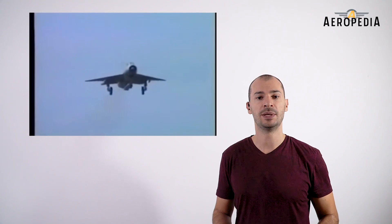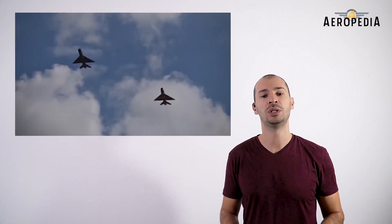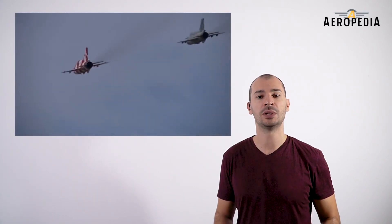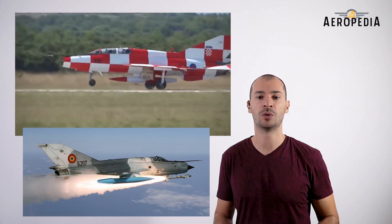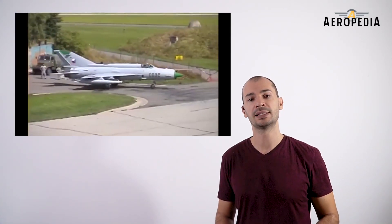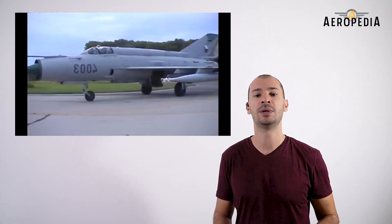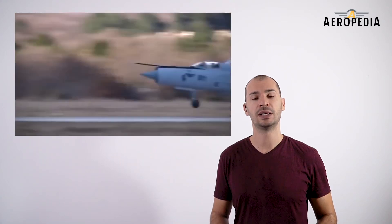Despite the original MiG-21 model being over 50 years old, air forces of many countries continue to use it. India and Romania have incorporated advanced avionics to put them on par with fourth-generation aircraft — Romania operates the MiG-21 Lancer, modified in cooperation with Israeli company Elbit Systems, while India uses the MiG-21-93, modernized with the RAC MiG design office. These countries planned to maintain the aircraft in service through 2020–2025. Egypt, despite having more modern aircraft like the F-16 Fighting Falcon, also considered keeping the MiG-21 in service longer.